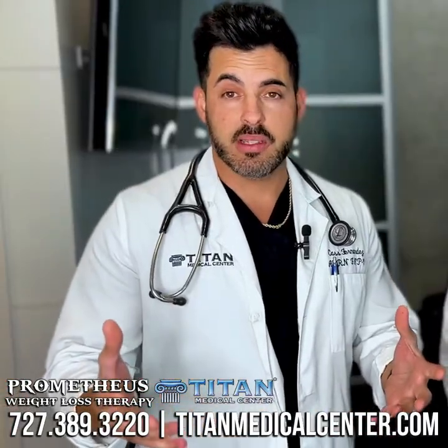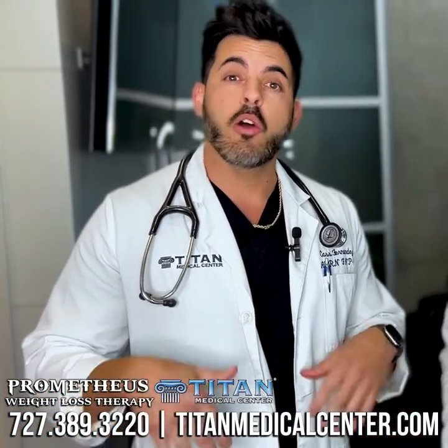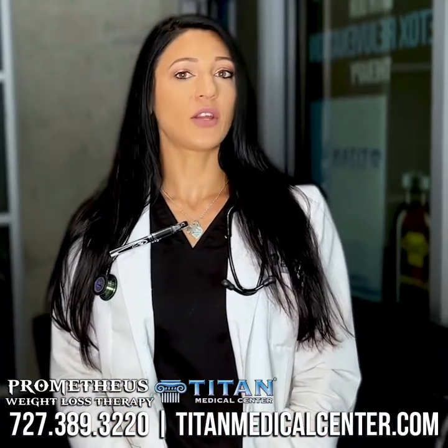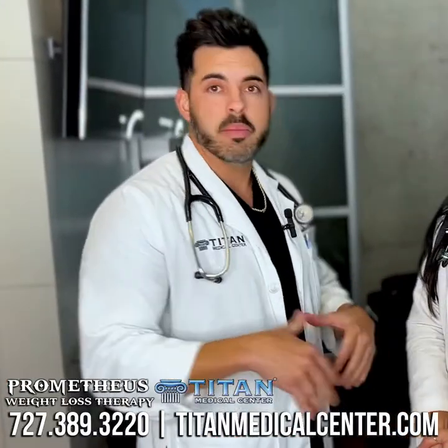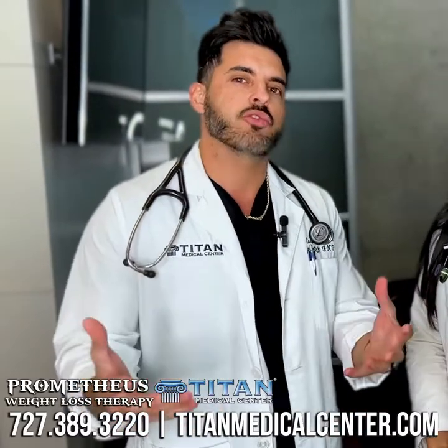This capsule can be taken once daily. It has metformin in it. Metformin can help control your appetite and help your body process sugar more effectively. It's also going to have Wellbutrin in there, which has been shown to help with appetite cravings. And don't forget B12 — essential for increasing your metabolism and giving you natural energy.